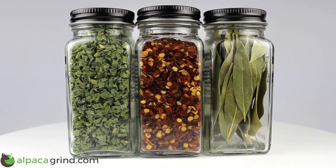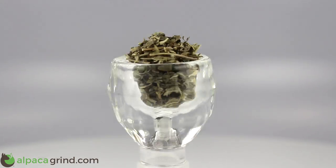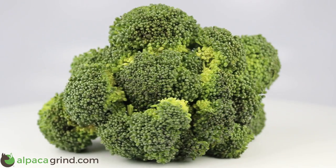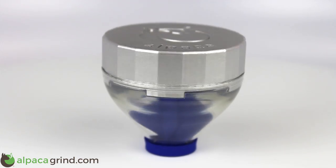Alpaca can handle whatever you throw at it. Grind and dispense your favorite herbs, spices, and even the greenest of greens. Alpaca is super easy to use — just grind, dispense, and enjoy.